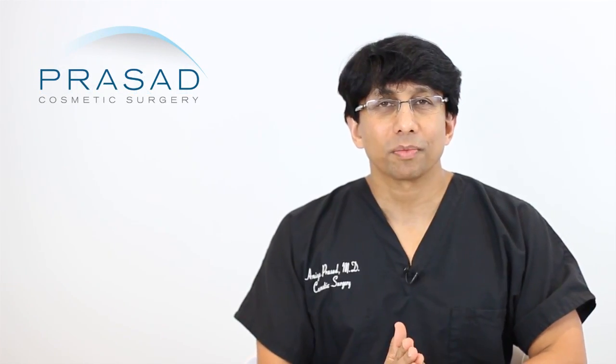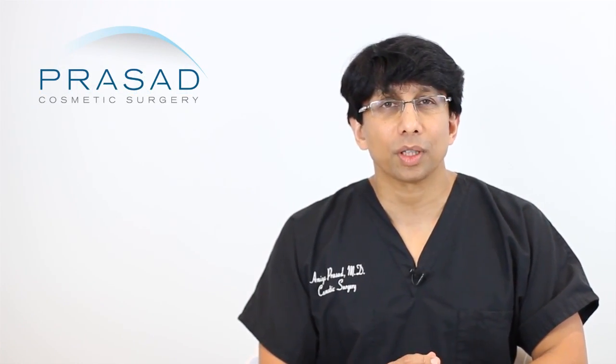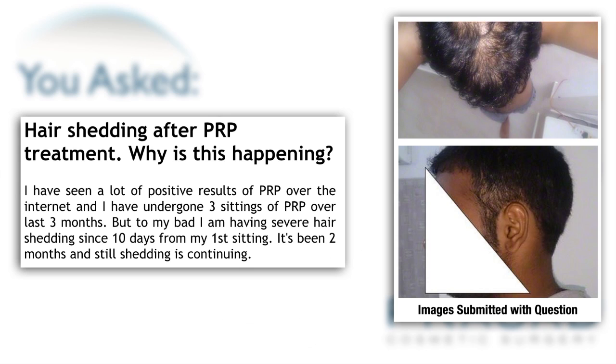Thank you for your question. You submitted several photos and you describe that, based on positive information about PRP, you went and had 3 separate sessions of PRP over the course of 3 months for your hair loss.